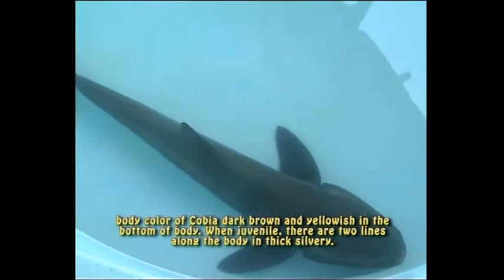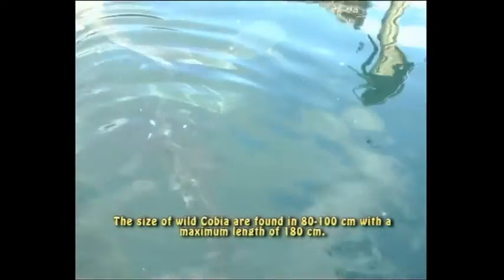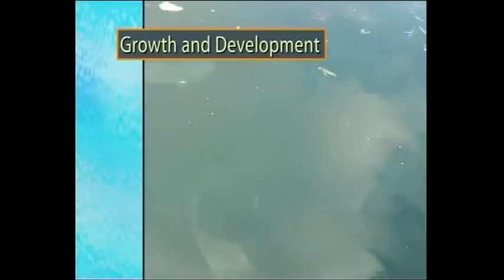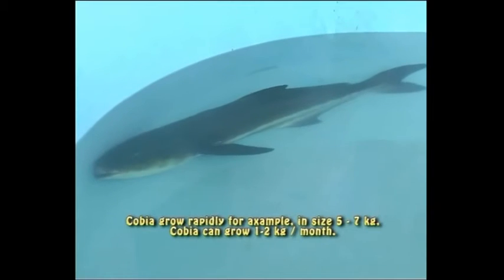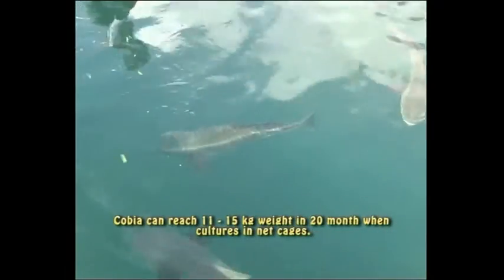Terdapat dua garis tebal keperakan sepanjang tubuhnya pada ikan yang masih muda. Ukuran ikan di alam ditemukan 80 hingga 100 cm dengan panjang maksimum 180 cm. Ikan kobia mempunyai pertumbuhan yang cepat. Contohnya, ikan berukuran 5 hingga 7 kg dapat tumbuh 1 hingga 2 kg per bulan. Ukuran kobia tersebut dapat mencapai bobot 11 hingga 15 kg dengan masa pemeliharaan selama 20 bulan di KJA.